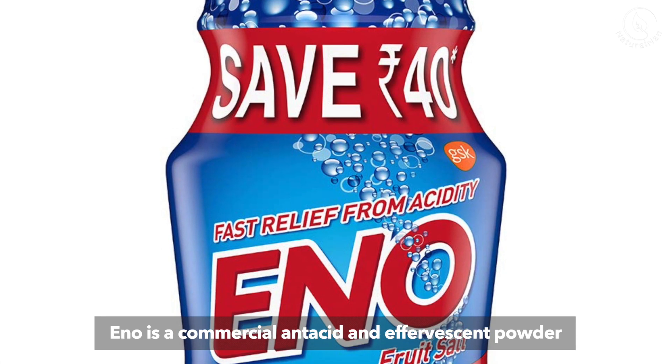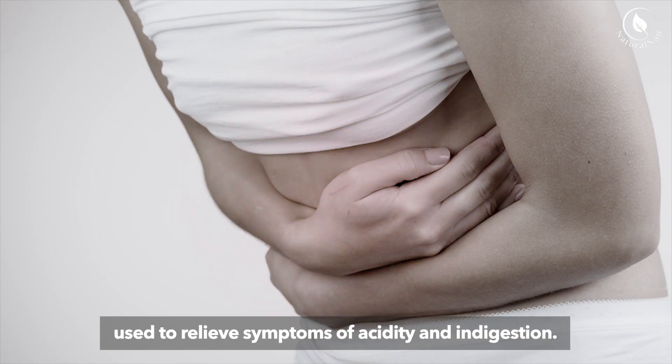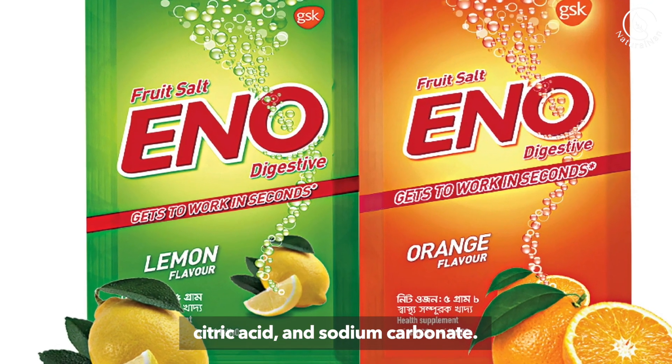Eno is a commercial antacid and effervescent powder used to relieve symptoms of acidity and indigestion. Its main ingredients include baking soda, citric acid, and sodium carbonate.